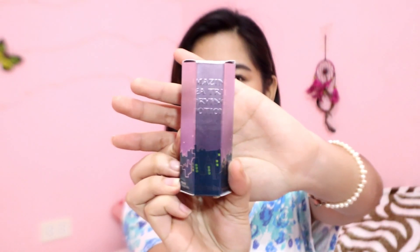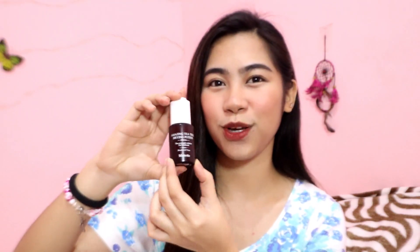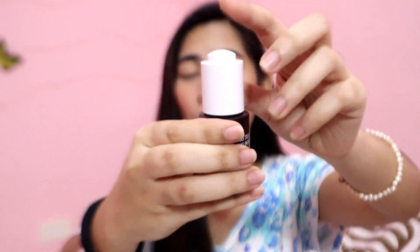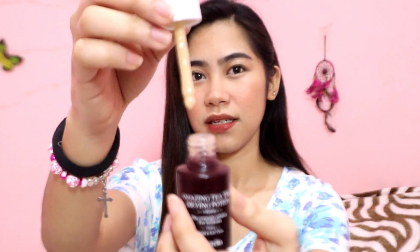Then the next product naman, this is the Amazing Tea Tree Drying Potion from La Stella. This is a Korean brand. Sobrang cute ng packaging nito. So this is how it looks on the inside — may dropper siya, tapos kapag pin-up natin, lalabas yung product. Isa sa ingredient na hinahanap ko talaga pagdating sa mga pantanggal ng pimples is tea tree. It's either salicylic acid or tea tree oil talaga yung hinahanap ko. Kasi yun yung mga products na talagang nakakapagpa-dry at nakakapagpa-wala ng pimples. So this is the Amazing Tea Tree Drying Potion — claim nila is the overnight solution for breakouts.